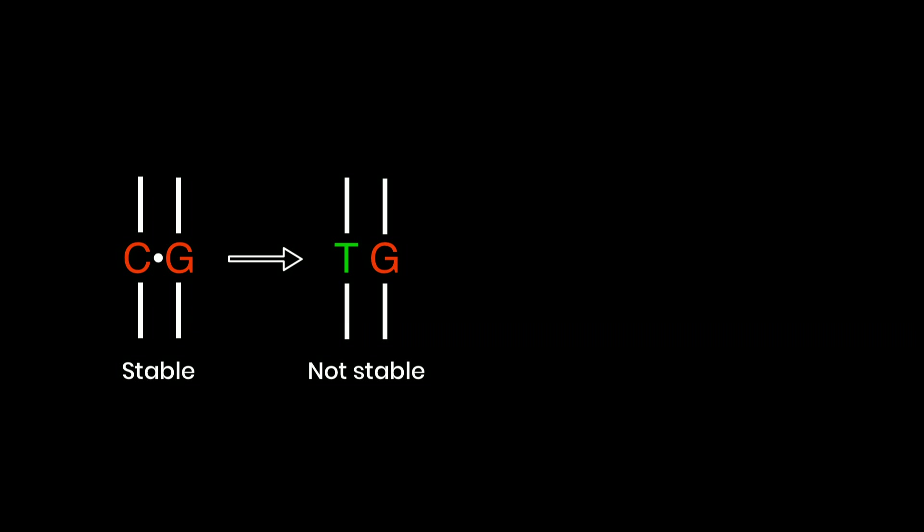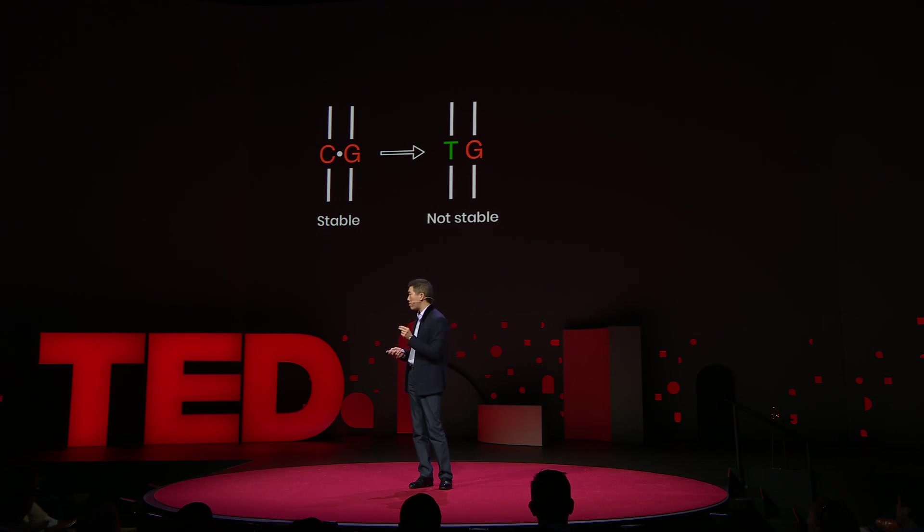But even at this point, our work was only half done, because in order to be stable in cells, the two strands of a DNA double helix have to form base pairs. And because C only pairs with G, and T only pairs with A, simply changing a C to a T on one DNA strand creates a mismatch — a disagreement between the two DNA strands that the cell has to resolve by deciding which strand to replace.